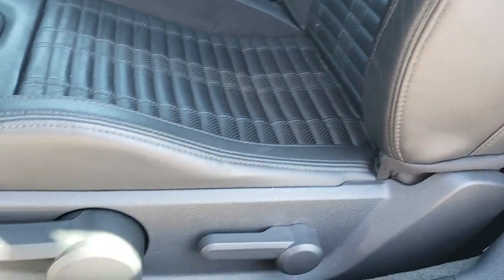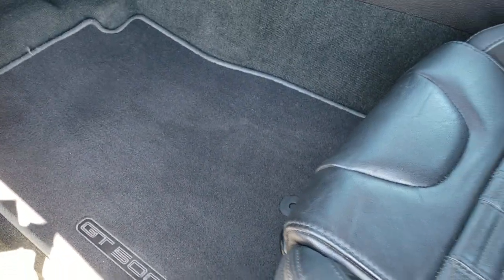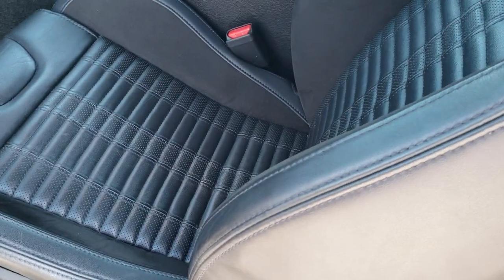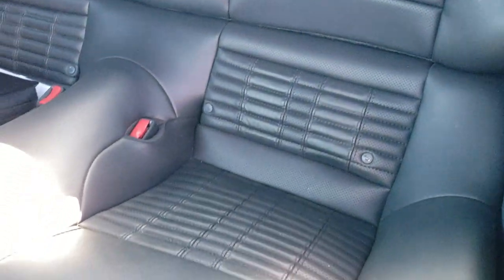They do have side curtain airbags. Driver seat height adjuster. We have GT500 floor mats in the front. Take a look at the back seats — we have the owner's manual and a lot of the original documentation that came with this car.